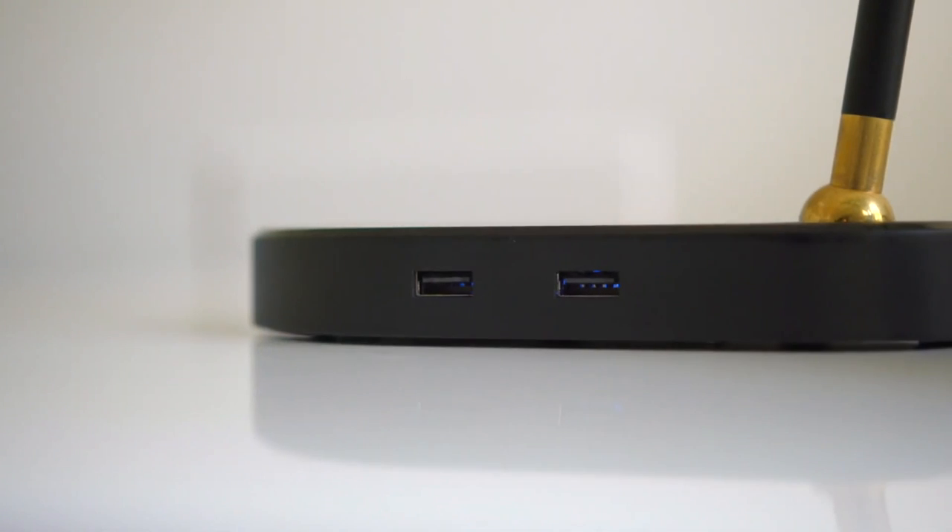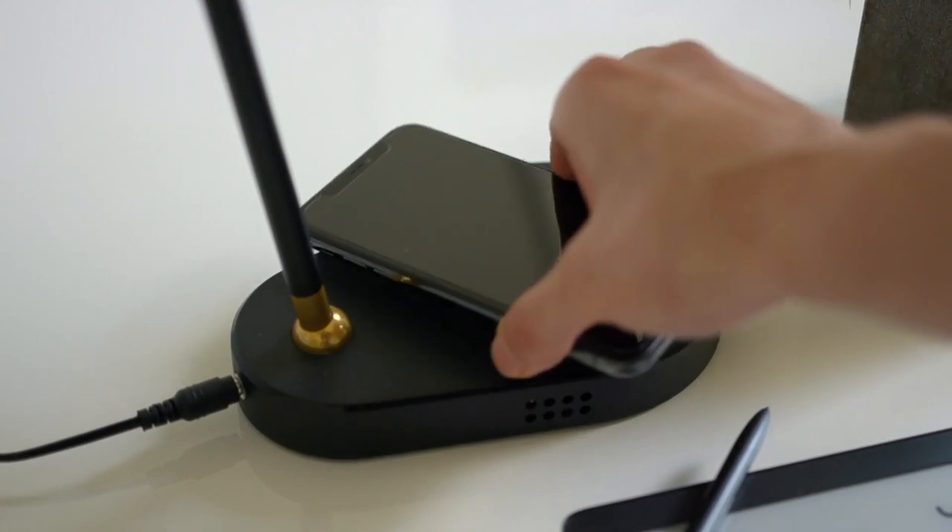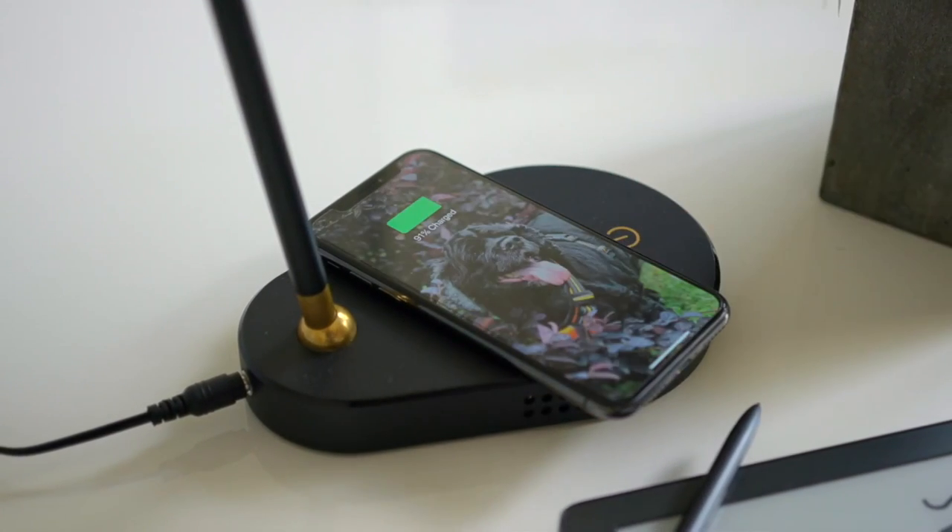Meggie also has a built-in USB port and a wireless phone charger — perfect for bedtime.